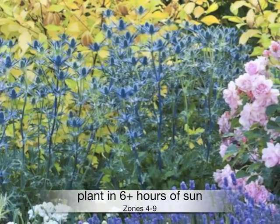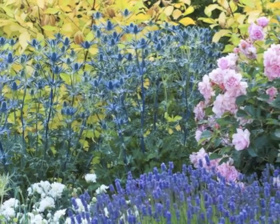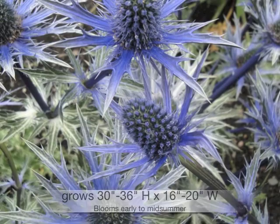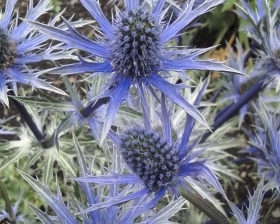Plant in at least six hours of sun in zones four through nine. Grows 30 to 36 inches high by 16 to 20 inches wide. A rugged plant that offers texture and color to the xeric garden.